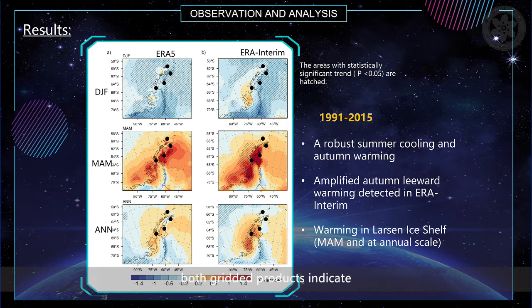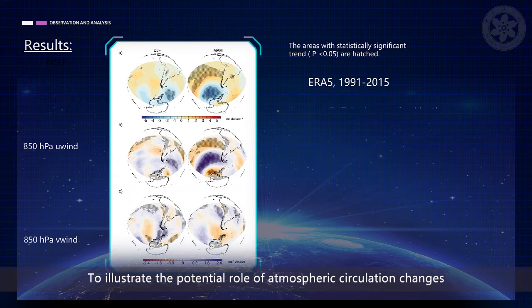This figure compares the near-surface temperature trends for ERA-5 and ERA-Interim on summer, autumn, and annual timescales. In general, both reanalysis products indicate a cooling trend in summer for almost the entire peninsula. Unlike the overall cooling trend in summer, both products show the existence of a clear warming in major parts of the peninsula in the autumn season. In particular, amplified autumn leeward warming is detected in ERA-Interim. At the annual timescale, the warming on the Larsen ice shelf is notable in both reanalyses.